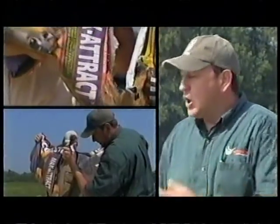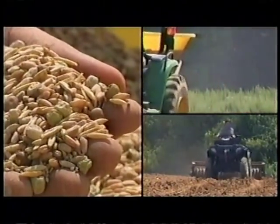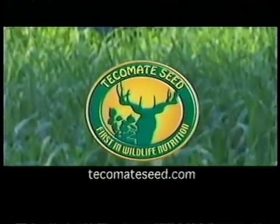As a land manager, I know what I'm getting in the bag. I call it AKC — just like Labrador puppies, they're traceable. I know this is good quality seed, and that's the most important aspect for me. My customers are entrusting me, so I entrust Tecumate. That's why I use the Tecumate line.